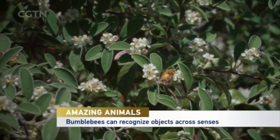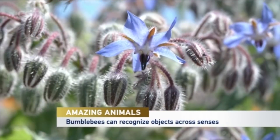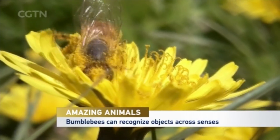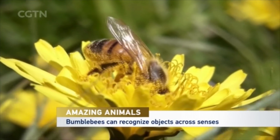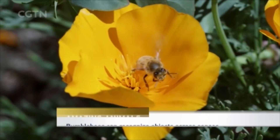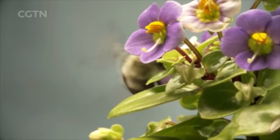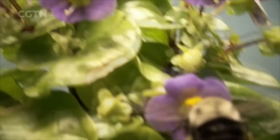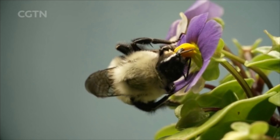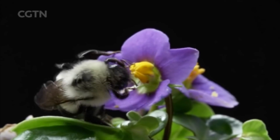Bumblebees can use various sensors to identify objects, much like humans. Researchers from Queen Mary University of London have discovered that the species can visually identify sugar rewards in cubes in a lit environment after touching them in darkness. So far, it was believed that only humans can form mental images through multiple senses. Experts say the new finding can shed light on scientific research about how human brains generate visual representations.